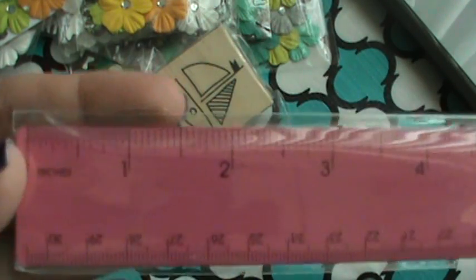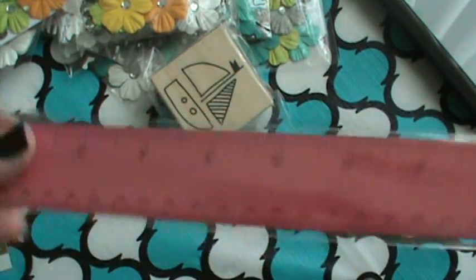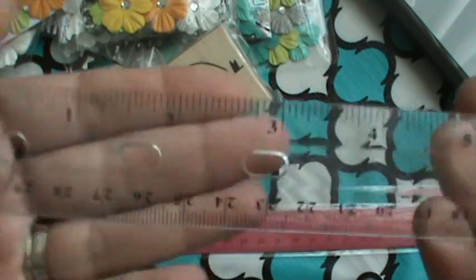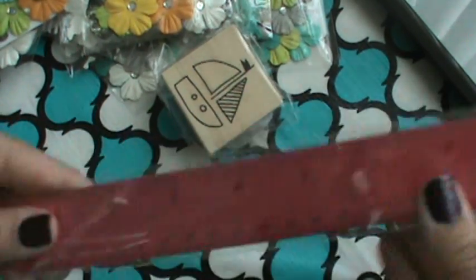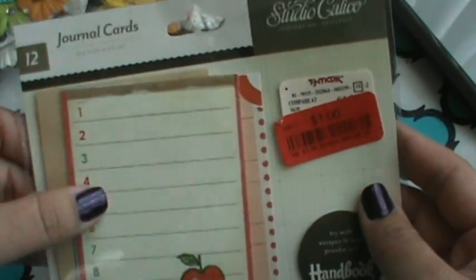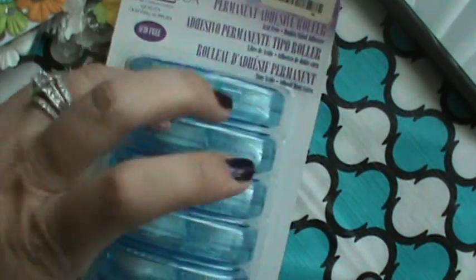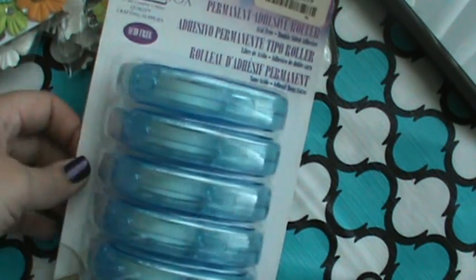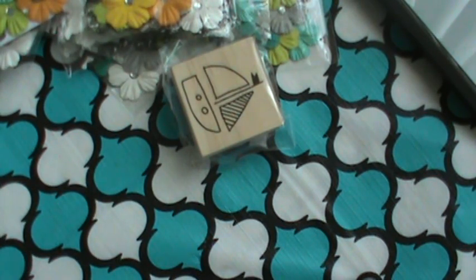I got this EK Success ruler - it was $1.49, but I got it for the cork strip on the back so it doesn't slide everywhere. I've been using my clear ruler because I wanted to see through it, but it moves everywhere. So I got this ruler. And then I found these Studio Calico journaling cards for $1. And then I needed some tape - the tape runner thing I just got, the tape itself in the thing snapped in half and I'm just having trouble using it - so I got those.